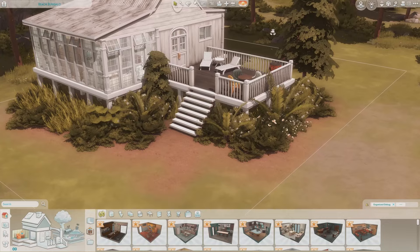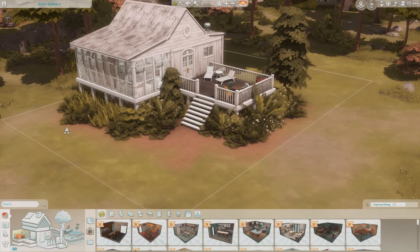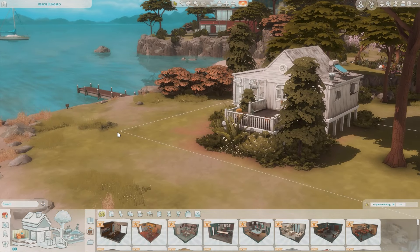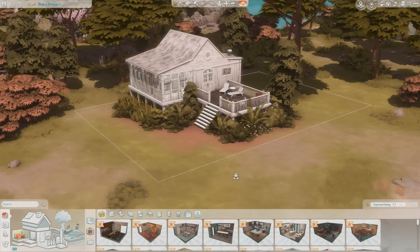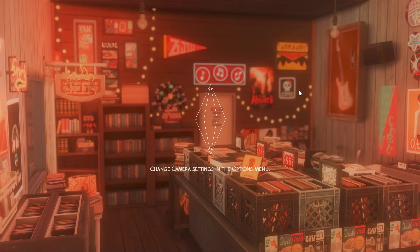I absolutely love this build. I think it's a great little cottage for a writer sim to live in — spending their days writing, creating art, and just living simply. This is so cute.